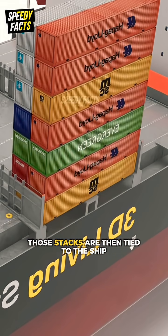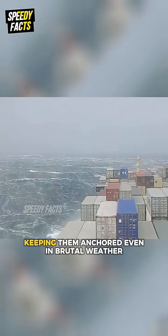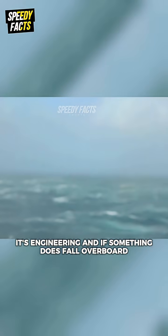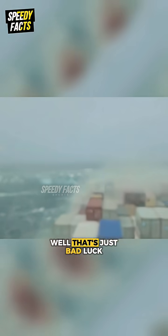But that's not all. Those stacks are then tied to the ship itself with strong metal bars, keeping them anchored even in brutal weather. So the next time you see containers piled sky-high, remember, it's not luck, it's engineering. And if something does fall overboard, well, that's just bad luck.